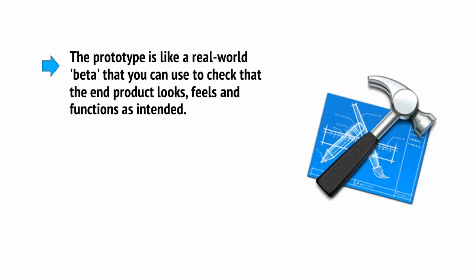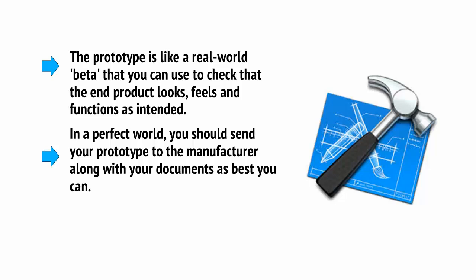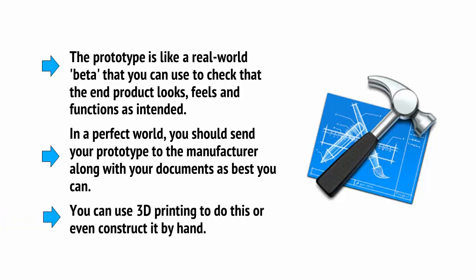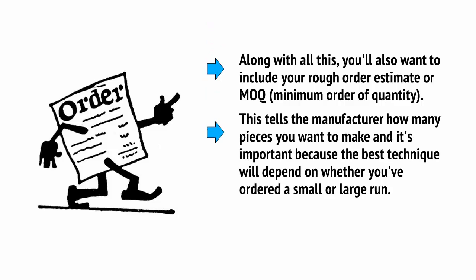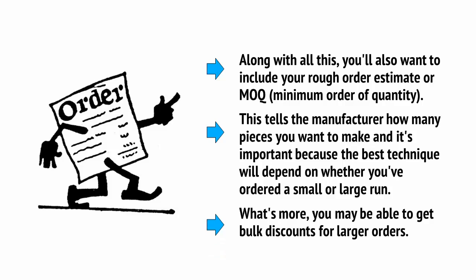Now comes the fun part — getting to hold your product in your hand and see it work for the first time. The prototype is like a real-world beta that you can use to check that the end product looks, feels, and functions as intended. You should send your prototype to the manufacturer along with your documents. You can use 3D printing to do this, or even construct it by hand. Along with all this, you'll also want to include your rough order estimate, or MOQ — minimum order quantity. This tells the manufacturer how many pieces you want to make, and it's important because the best technique will depend on whether you've ordered a small or large run. You may also be able to get bulk discounts for larger orders.